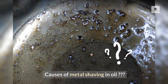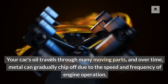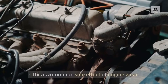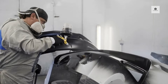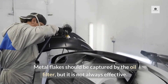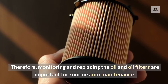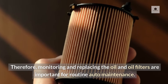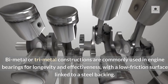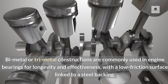Causes of metal shaving in oil: your car's oil travels through many moving parts, and over time, metal can gradually chip off due to the speed and frequency of engine operation. This is a common side effect of engine wear. Metal flakes should be captured by the oil filter, but it is not always effective. Therefore, monitoring and replacing the oil and oil filters are important for routine auto maintenance. Bi-metal or tri-metal constructions are commonly used in engine bearings for longevity and effectiveness, with a low-friction surface linked to a steel backing.